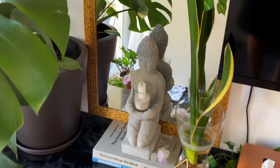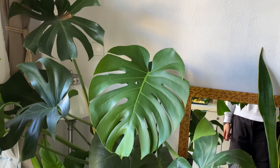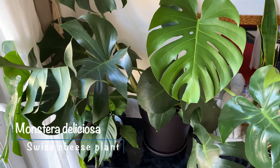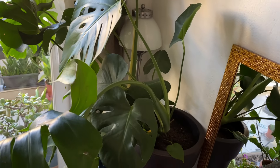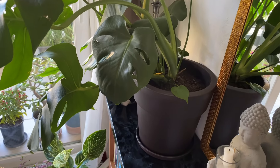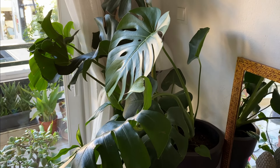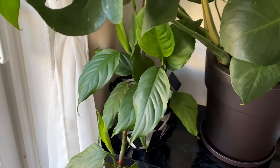Right next to it is my Monstera deliciosa, which for a while has been my absolute favorite plant — the big leaves, the fenestrations, the ease of care. I was finally able to source one this summer and it has grown two new leaves. However, I made the mistake of repotting it into too large a planter and it has since stopped growing, so I might have to do something about that.